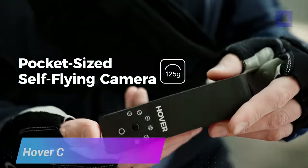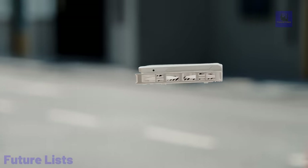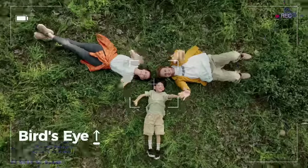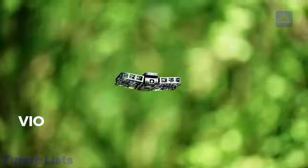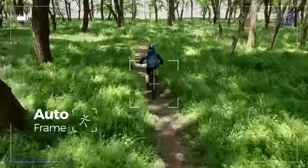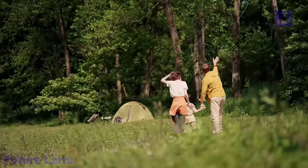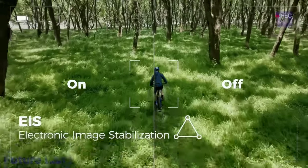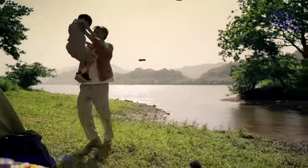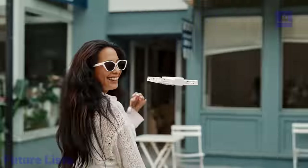Unleash your creativity with the revolutionary Hover Camera X1. This ultra-portable, self-flying drone is the perfect companion for capturing stunning 4K videos and 13-megapixel photos from unique angles. With its intelligent facial and body tracking, the Hover Camera X1 can autonomously follow you. Revolutionary foldable design for easy storage and transport. State-of-the-art flight control technology for steady autonomous flight, intelligent tracking and follow-me modes, built-in obstacle avoidance sensors, and intuitive controls via a companion mobile app.